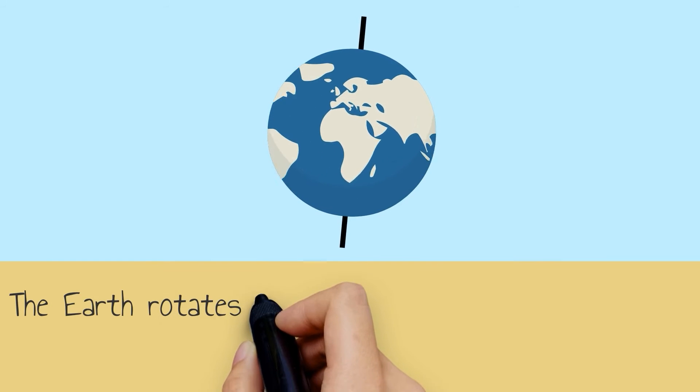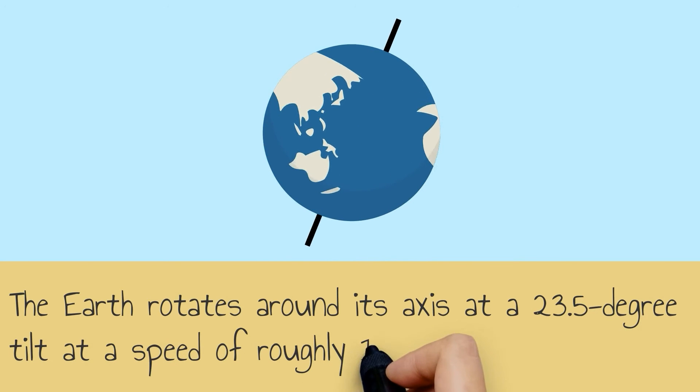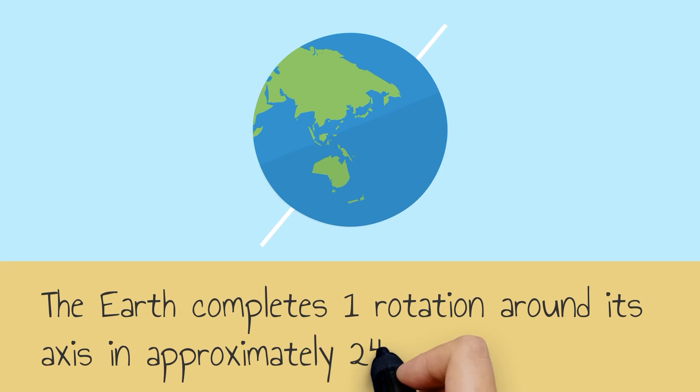Let's review what we just learned. The earth rotates around its axis at a 23.5 degree tilt at a speed of roughly 1,000 miles per hour. The earth completes one rotation around its axis in approximately 24 hours.